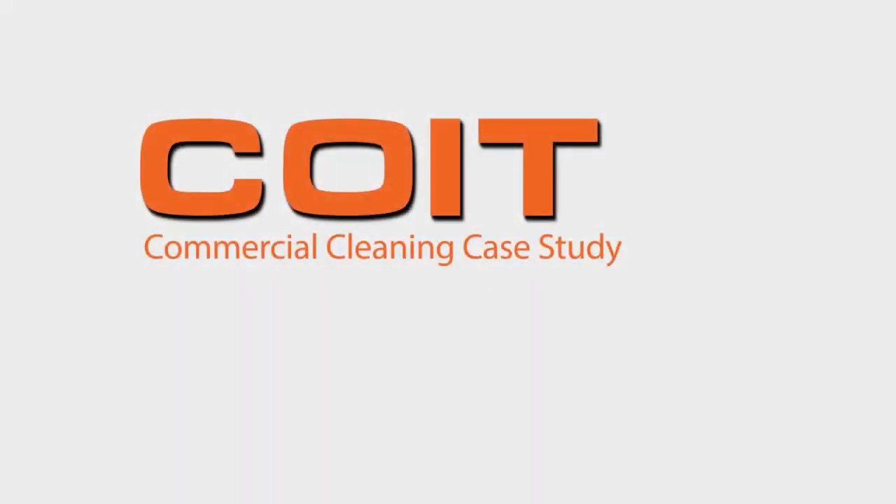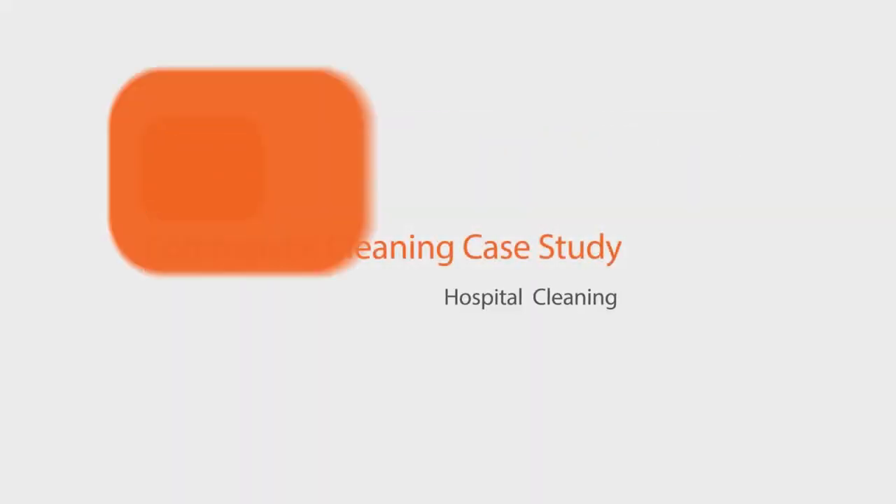COIT — experience and people you can trust. Call COIT today to schedule a free on-site estimate.